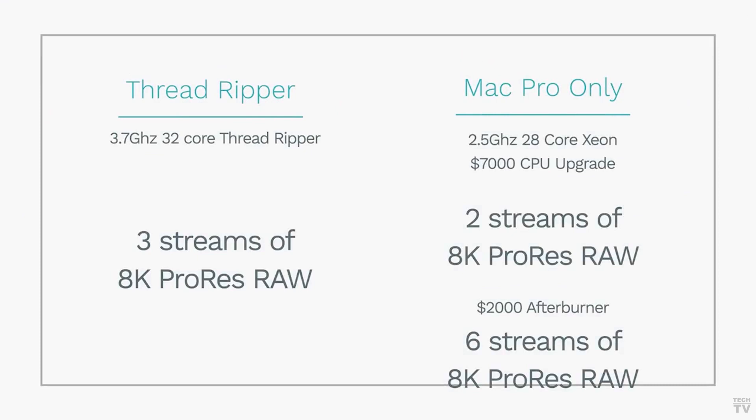We don't know if Premiere Pro was being used or DaVinci Resolve. When we look at the Mac Pro with the 28-core Xeon, we don't know if the 2 streams were achieved with Final Cut Pro X, DaVinci Resolve, or Premiere Pro. I imagine with the Afterburner card you use Final Cut Pro X to achieve the 6 streams of 8K ProRes RAW.